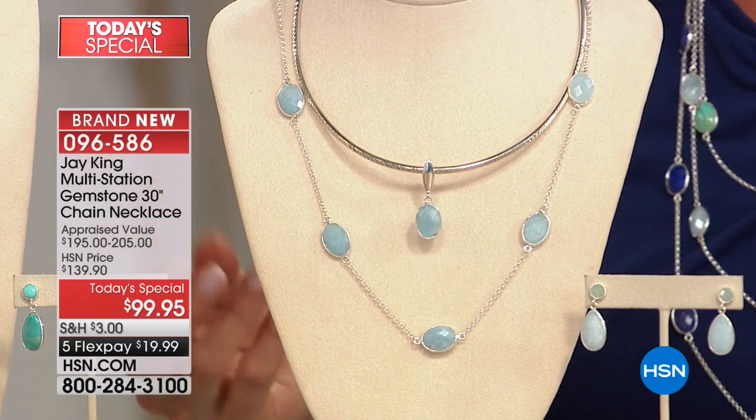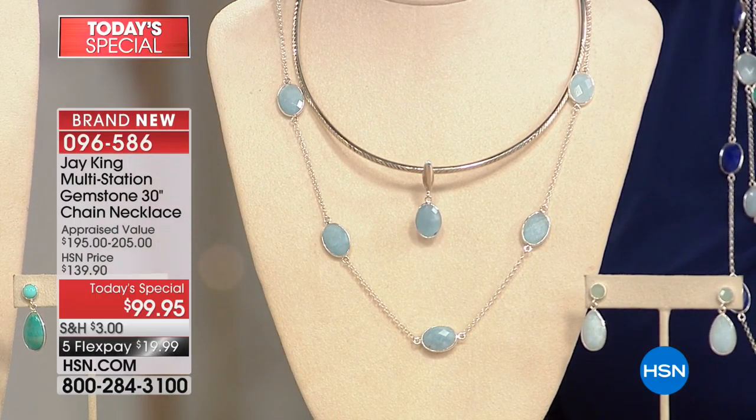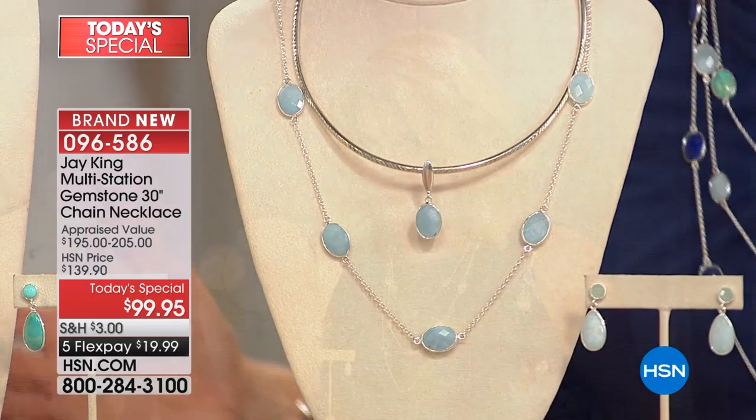Look how pretty this is. This is Jay's collar, which is available — you can ask about that. Isn't this gorgeous? We took that little enhancer drop and now it's framing it. What a pretty story to wear — that's just beautiful.